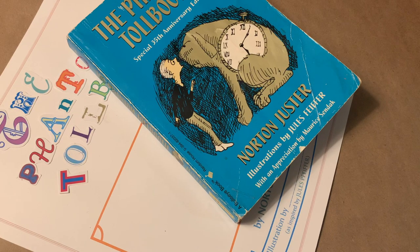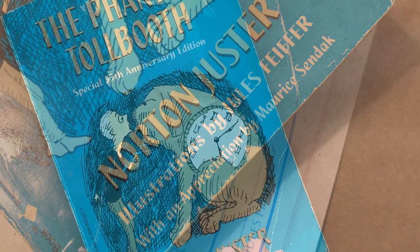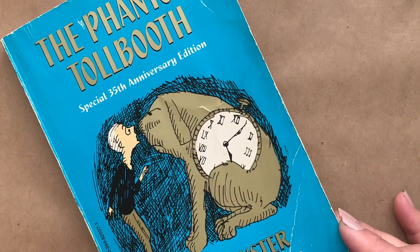All right, good job. And next, let's pay tribute to Jules Feiffer, who illustrated this book by imitating his work. In fact, let's see how closely we can copy his style.